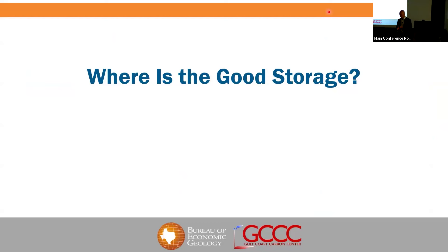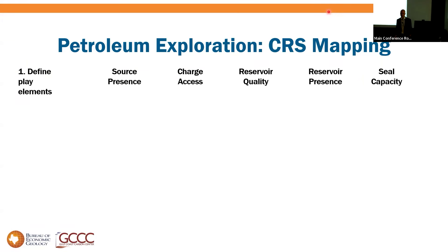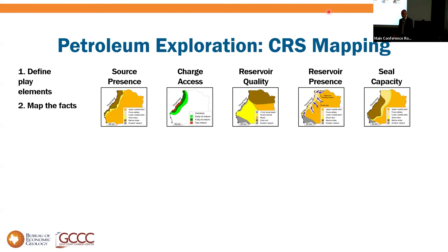The first part of this presentation asks: where's the good storage? How do you give assurance to investors and pick where you want to play? We can learn from petroleum — we have a very well-developed workflow for deciding what basins and where in the basin we want to be. Play-based exploration, or Common Risk Segment mapping as it was called at BP, is a five-step process.